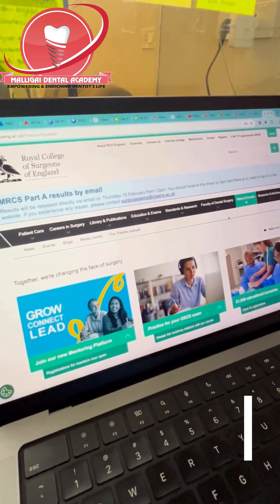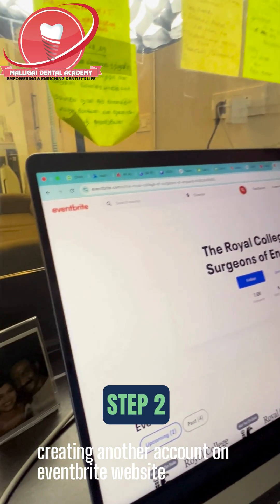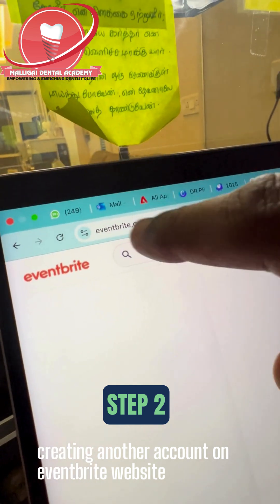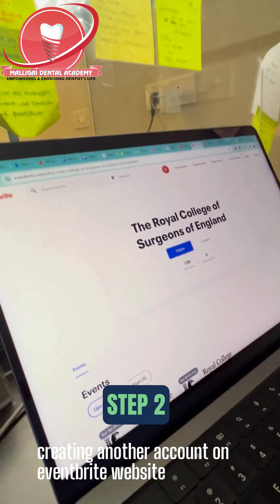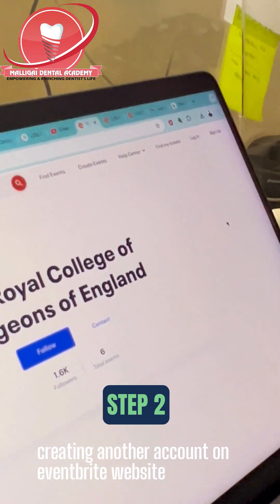For Step 2: the Royal College of Surgeons has tied up with a third-party website called Eventbrite. Go to Eventbrite.com and register — you have to do a sign-up and keep your sign-up ready.